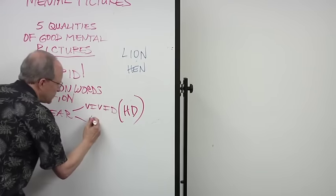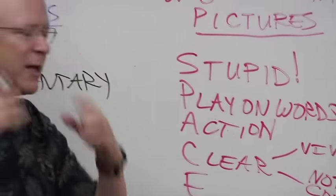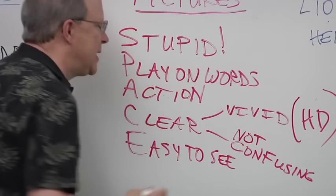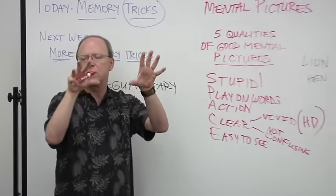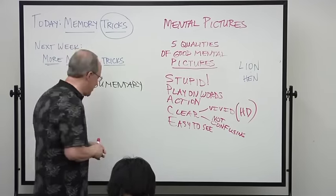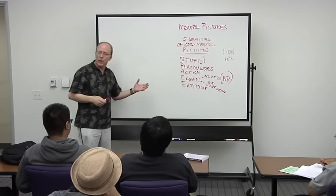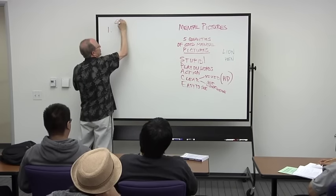The other meaning of clear is 'not confusing' — when you create a weird picture, you want to be able to look at it later and know what it represents. The E stands for 'easy to see' — don't make it too crammed and crowded; keep just a few elements so it's easy to see in your mind and you'll remember it. These are the five qualities of SPACE, and now we're going to figure out when you would actually use this method.